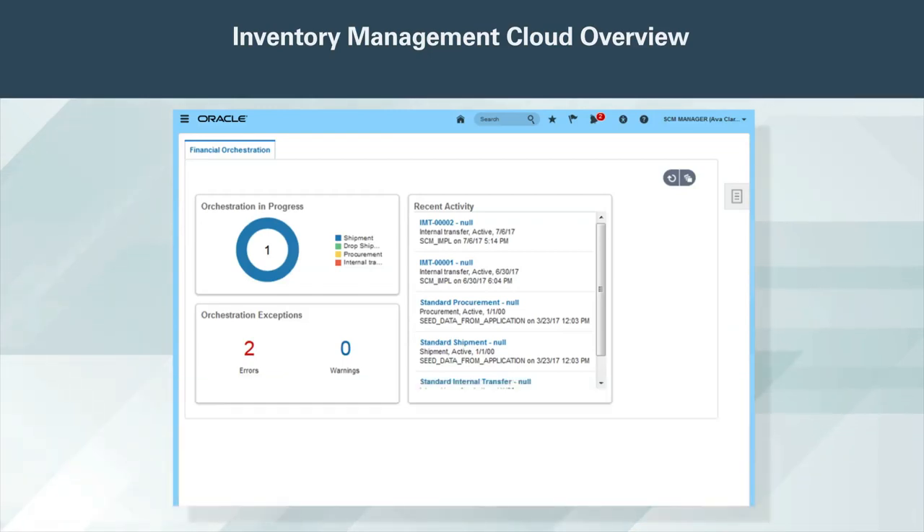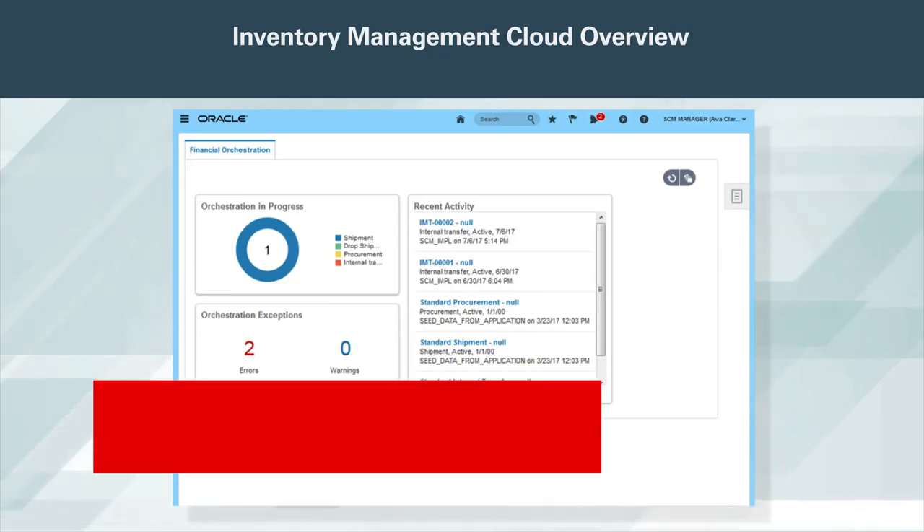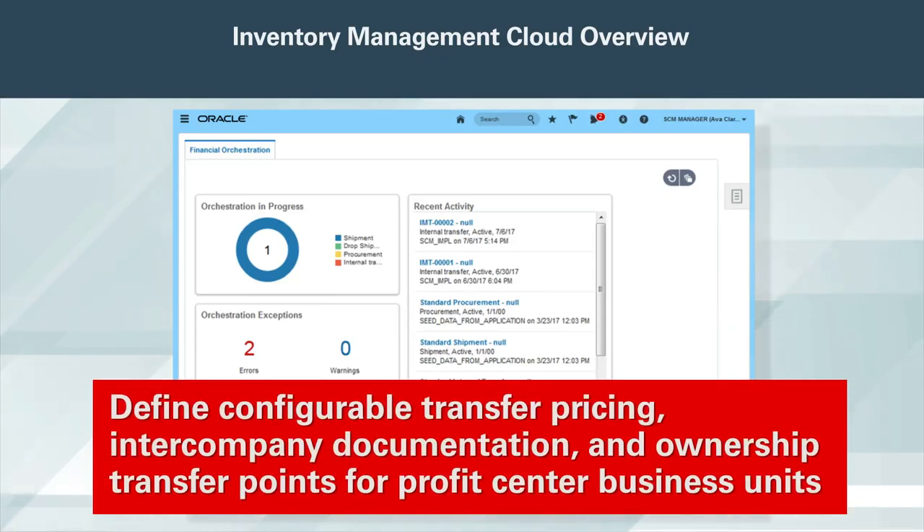Supply Chain Financial Orchestration supports your complex global structures without compromising supply chain efficiency. It separates the physical from the financial and allows you to model and execute both independently of each other. Model the supply chain financial flow, define configurable transfer pricing, intercompany documentation, and ownership transfer points for profit center business units.